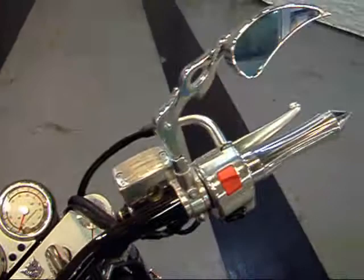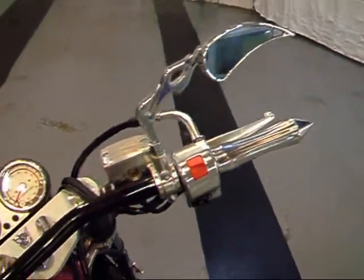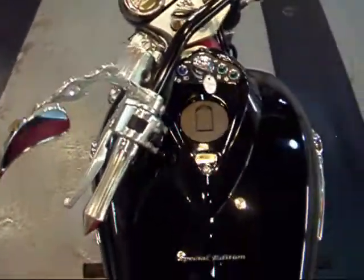All your bars, levers, and grips are in great shape. You can see the aftermarket chrome grips there, as well as aftermarket mirrors. Both sides look great, and your tank is perfect.